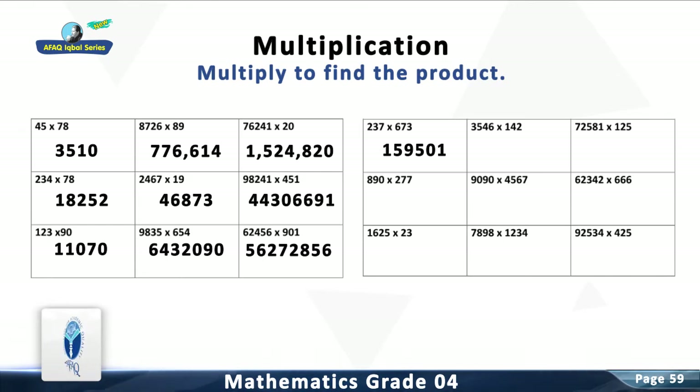Question 11: Multiply 3,546 with 142. The answer is 503,532.